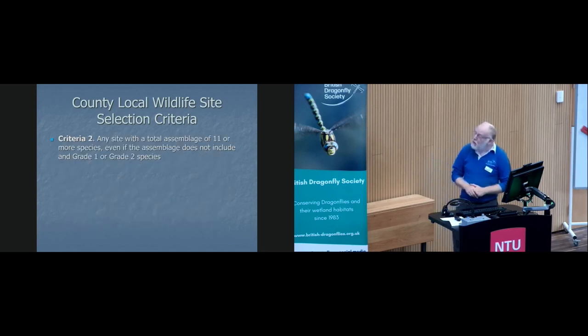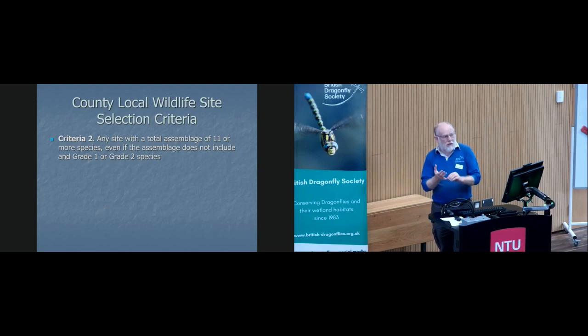Criteria two is any site with a total assemblage of 11 breeding species. So you do need to go out and observe, but you also need to collect the exuvia as well — you need that proof of breeding.